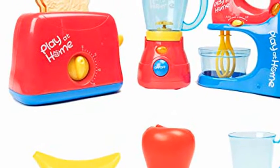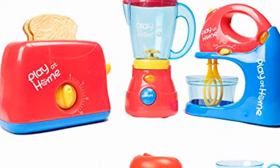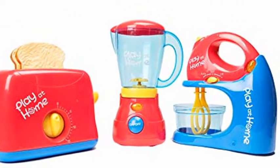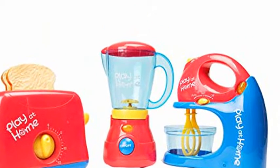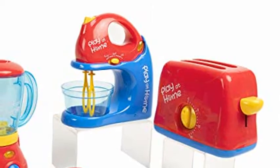Toy Chef Play Kitchen Appliances — a premium set of toaster toys for kids with kitchen mixer and pretend blender, in red and blue toddler kitchen accessories. A cool present for girls and boys. Super fun toys — create a real cooking setup for your daughter with the Toy Chef just like home kitchen appliance set.